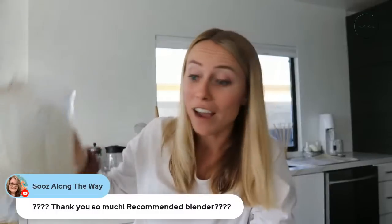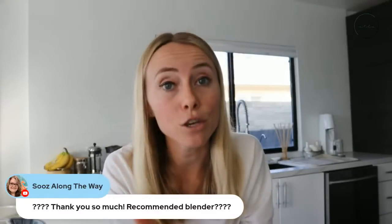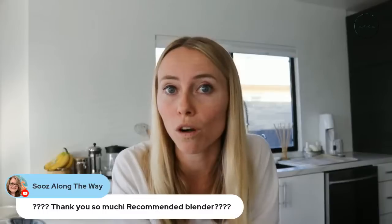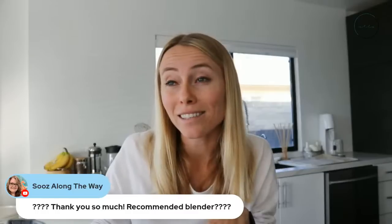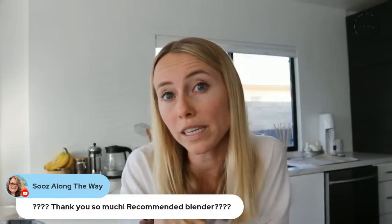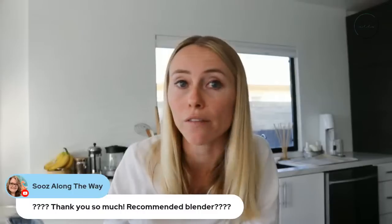For a recommended blender: I use a Vitamix — just their original model, not the fanciest one. If you're making smoothies every day or keto coffee, I couldn't recommend it more. I've had it for about six years. They have a five and ten year warranty option, which is great — there was one time I had to send it in and it was completely free for them to fix.